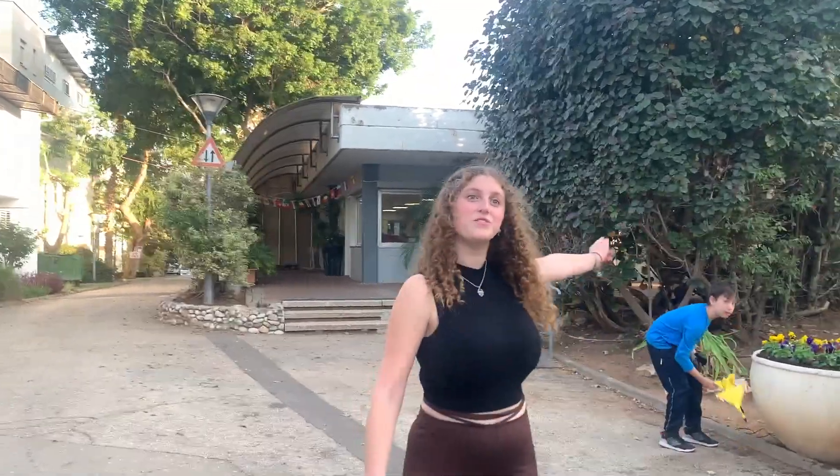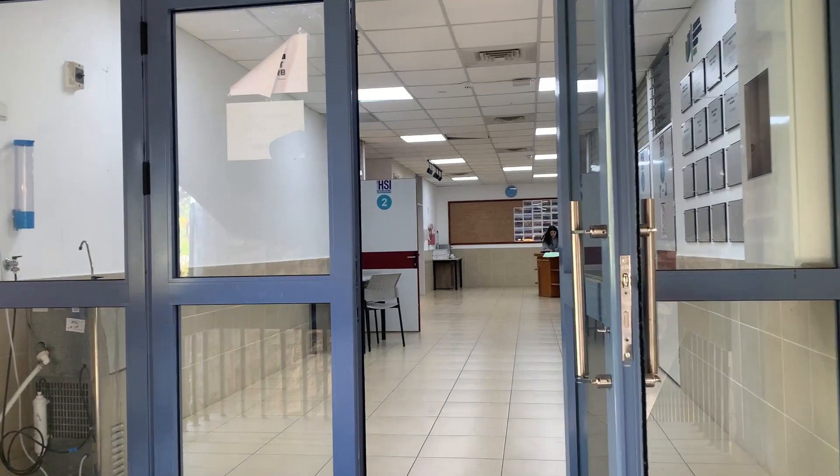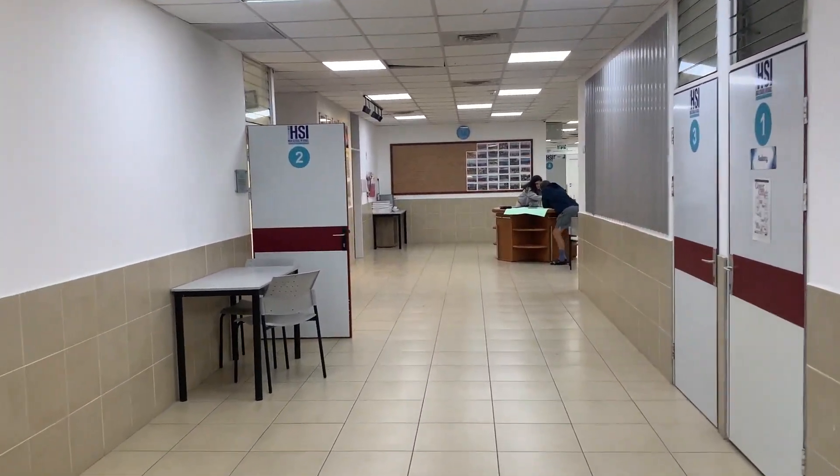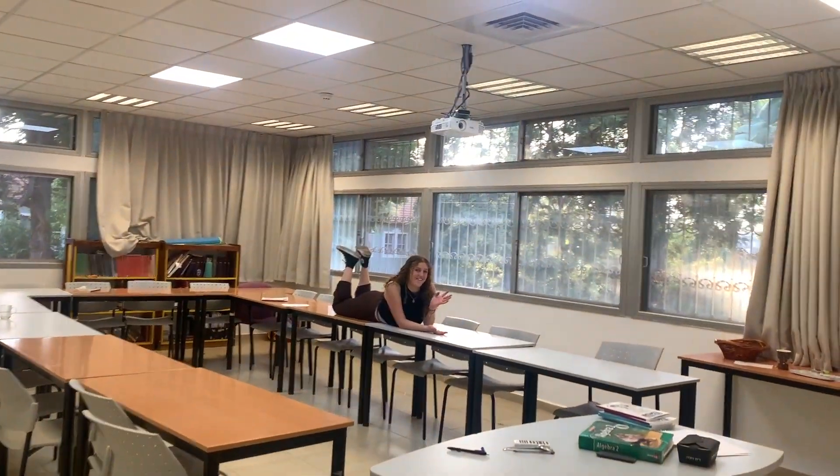Over here we have our lunch room and upstairs our classrooms. And this is where we have class every day. Welcome to the classrooms.